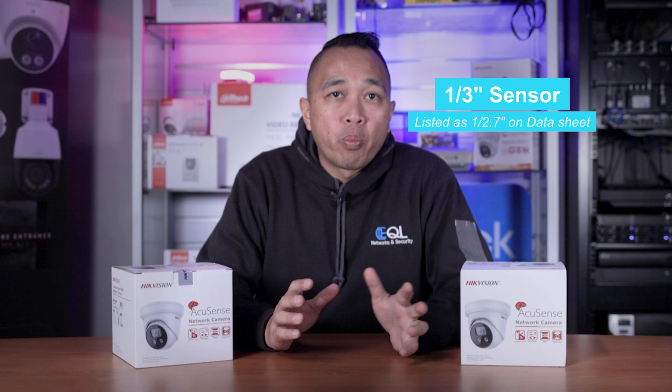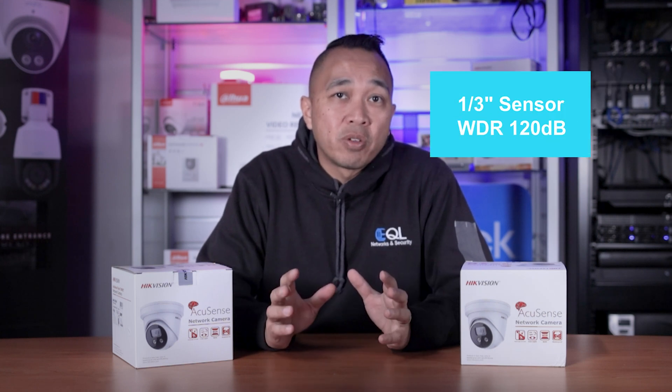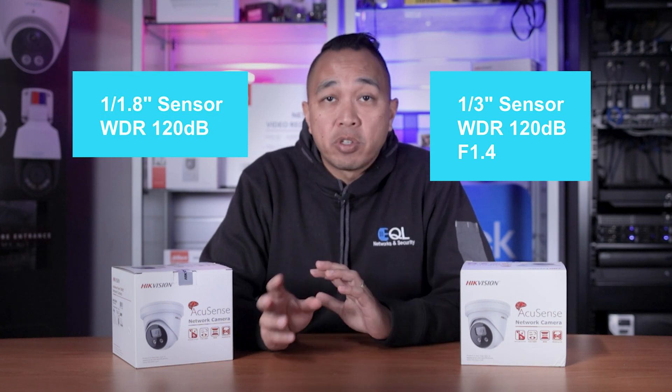The 4 megapixel has a 1/1.3-inch CMOS sensor with a wide dynamic range of 120 decibels and an aperture of 1.4, compared to the 8 megapixel which has a 1/1.8-inch sensor with a wide dynamic range of 120 decibels and an aperture of 1.6.